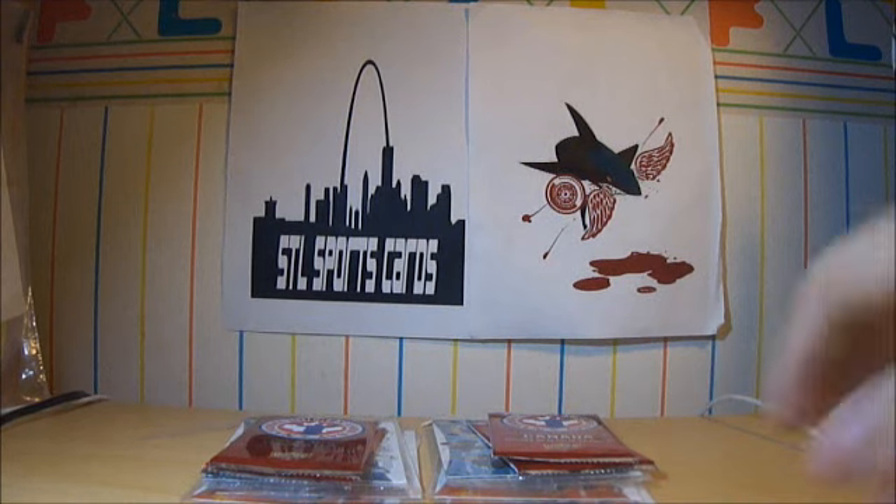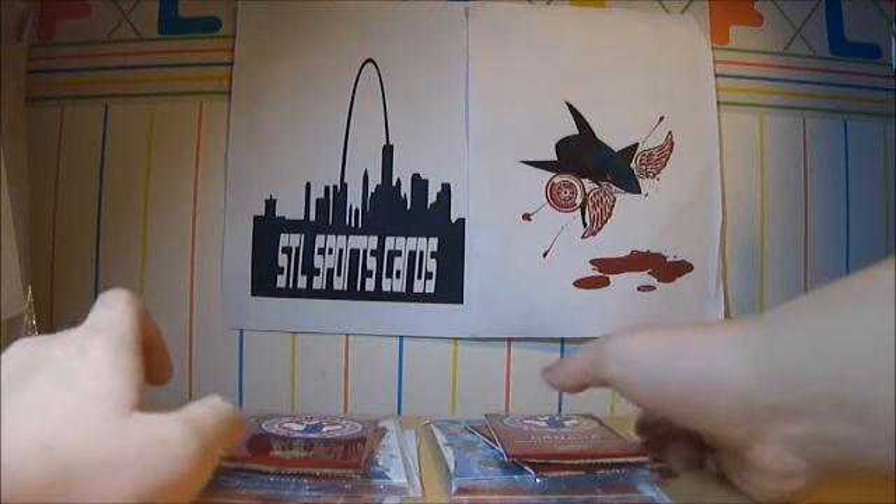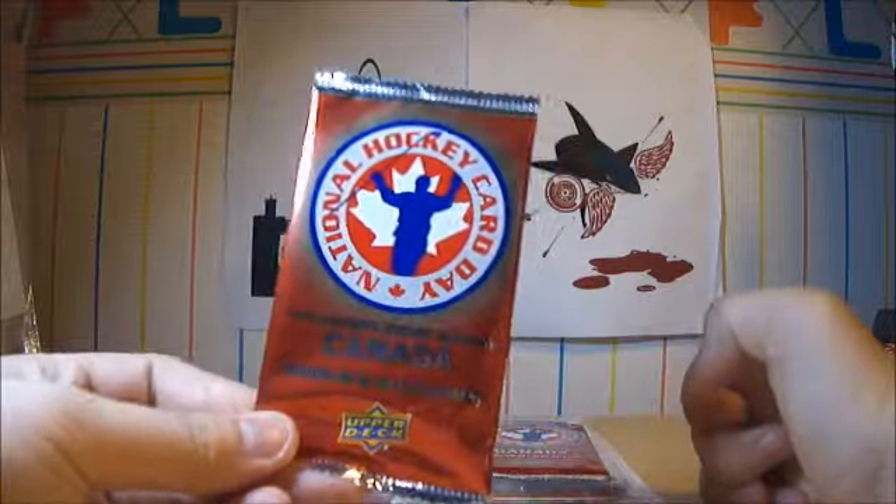Hey guys, Mr. SportFlife here. Happy 2012 National Hockey Card Day to you all.